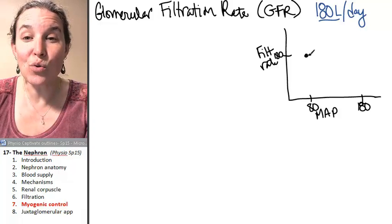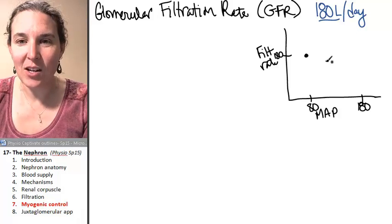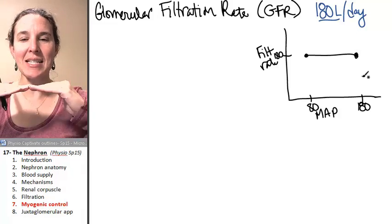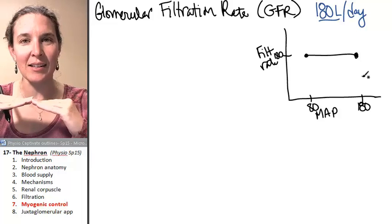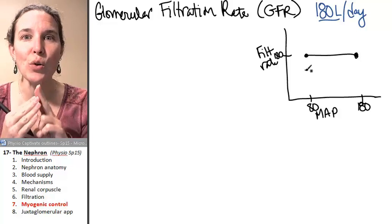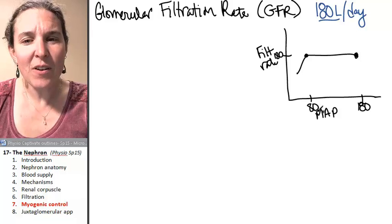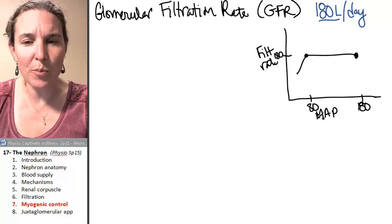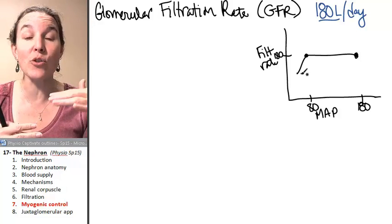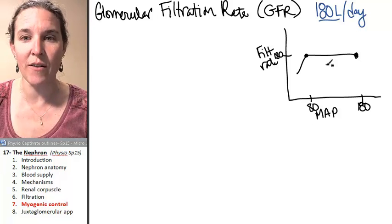That's a huge difference. And your kidneys will regulate this and maintain GFR at 180 liters per day, even if your blood pressure changes. There are two primary mechanisms for this. If your mean arterial pressure drops below 80, you're going to see a decrease — that's going to decrease hydrostatic pressure, and you'll actually see a decrease in GFR because of that.